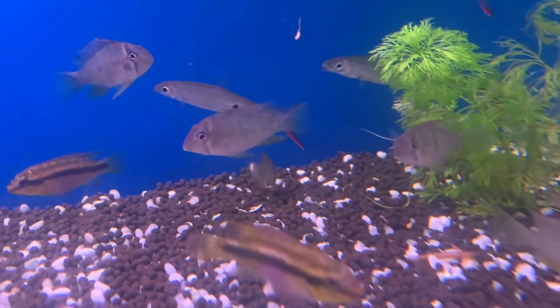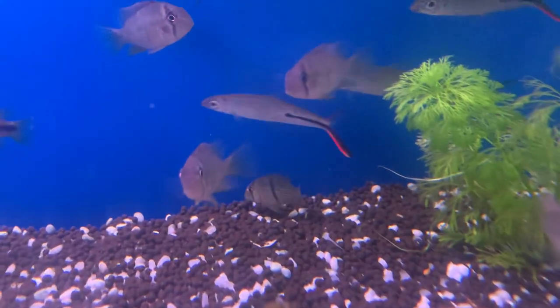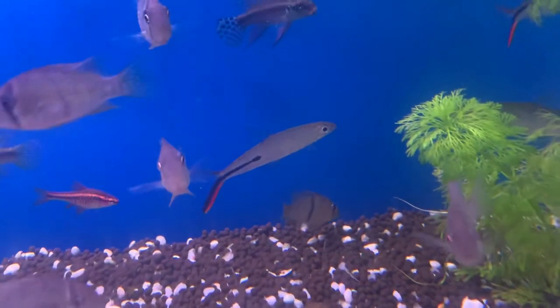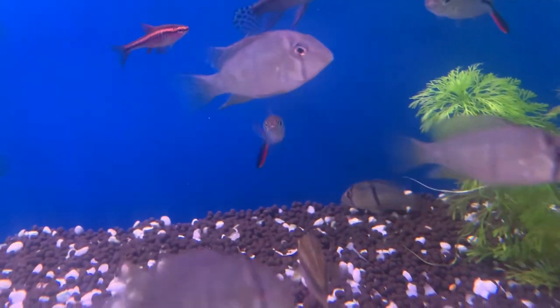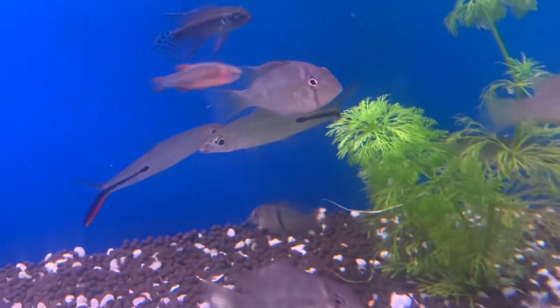Red tail ones, right? Yeah, that's right. Hemiodus gracilis. How do you say it? Hemiodus gracilis. Never ever have I seen them in Australia. They're gorgeous.